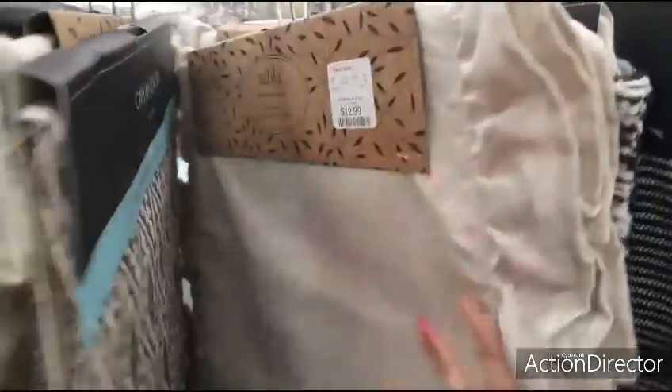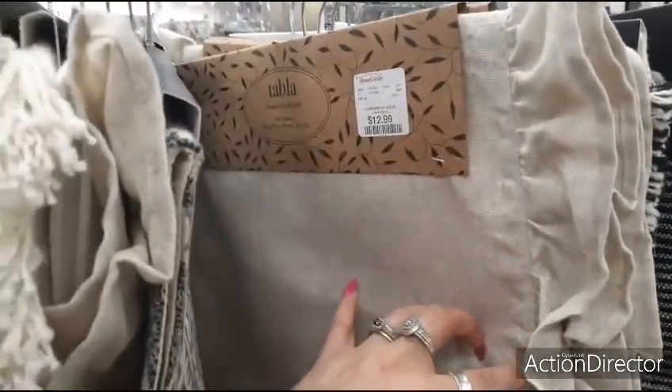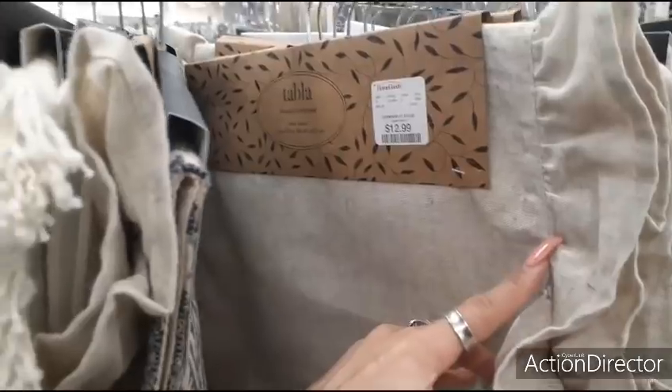This is actually cute — it's just a lace linen runner. $12.99.